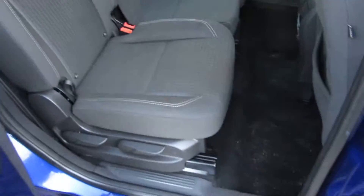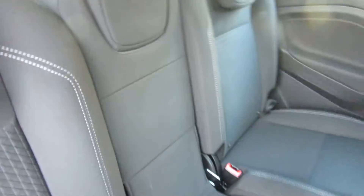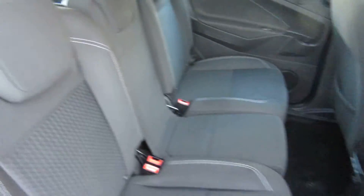It has side loading sliding doors, so the kids can't bang the car next to you. You've got ISOFIX on the outside, two seats, and a little seat that folds down to give you access to the back two seats.